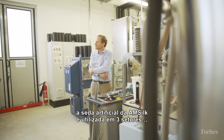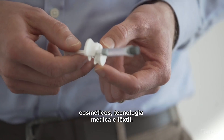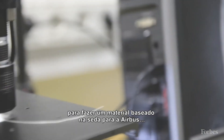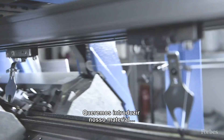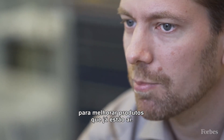Currently, AmSilk's lab-grown spider silk is being used in three industries: cosmetics, medtech, and textiles. While a core of its business is cosmetics, it inked a deal last year to create a new spider silk-based material with Airbus that could be used in a high-performance plane. What we want to do is introduce our new material into existing technologies and existing industries to make existing products better.